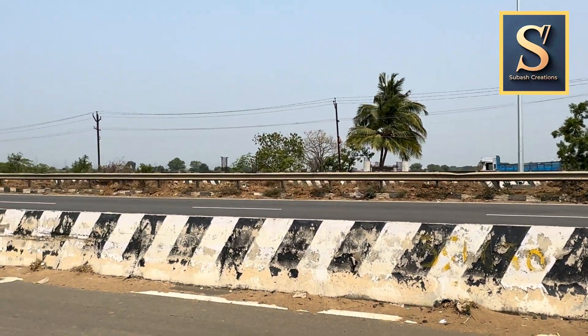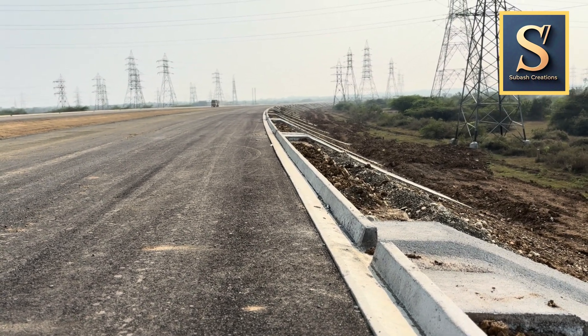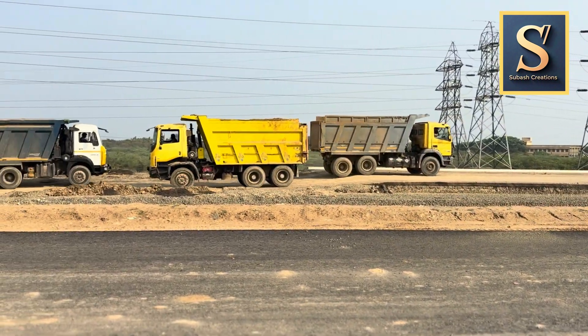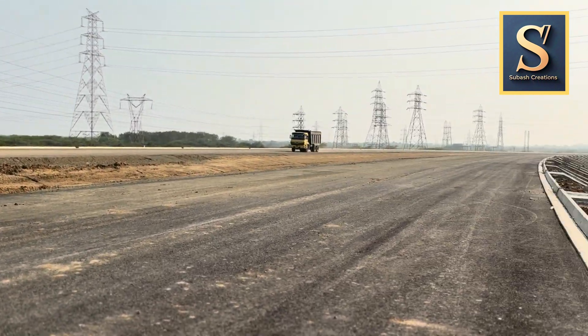I can see quite good progress on constructing the side curbs and the water drains that slope downwards on the sides. I was shooting this video on a Sunday morning. This time I saw quite a lot of earth-moving vehicles, JCBs and bulldozers.